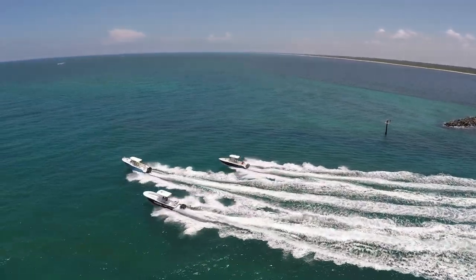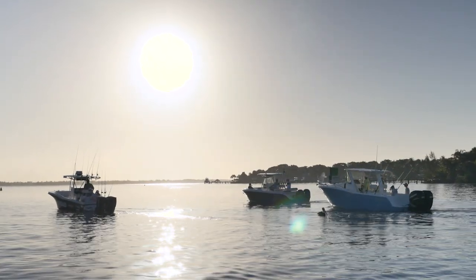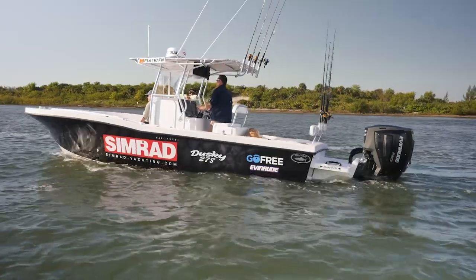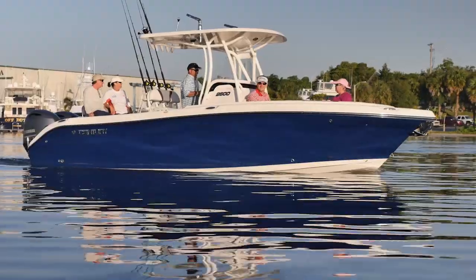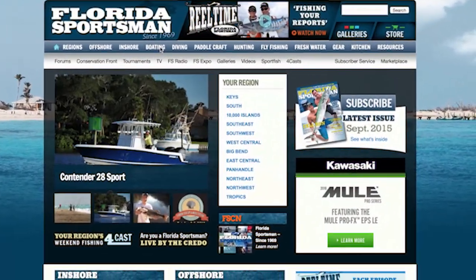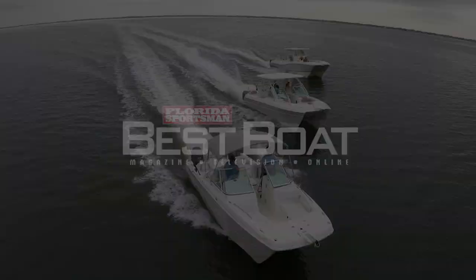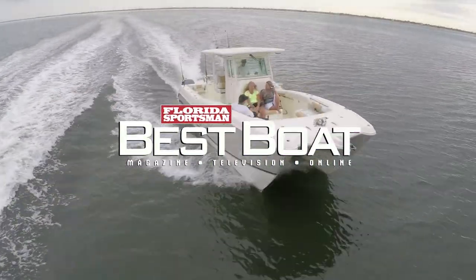26-to-30-foot center consoles are fishing machines that can also be outfitted to cruise your family around in comfort and style, and may just be the best boat for you. Hopefully we've shown you this class of center console and how all three boats were similar but really different. Nothing's out of your range with these — you want to go for the apex, the top of the food chain, these boats can reach them. We've shown you the difference between a boat for hardcore tournament fishing, another boat that can bring the family with more comfort, and another boat you can actually sleep on and not need a hotel room. For more information on the three boats you've seen today, go to floridasportsman.com, go to the boating page, and click on the Best Boat link. Join us next week as we look at catamarans on Florida Sportsman Best Boat.